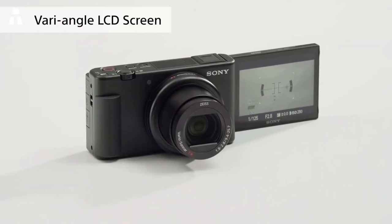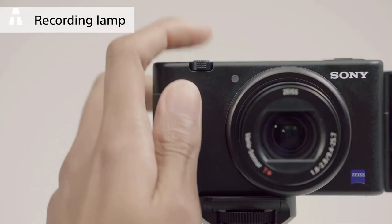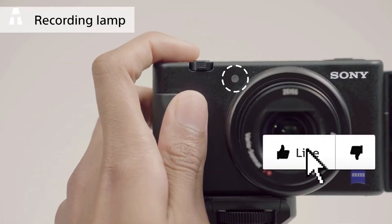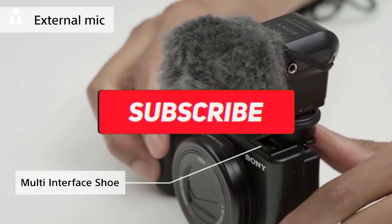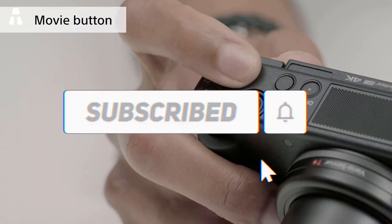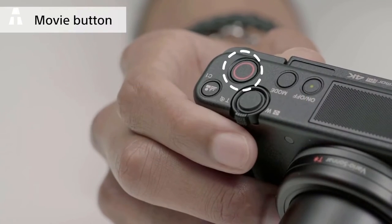So there you have it — the seven best compact cameras you can take on your trip. Hopefully you found the model that fits you. Either way, let us know in the comments. Don't forget to subscribe to our channel and turn that bell notification on. I'll see you soon — take care, bye bye!